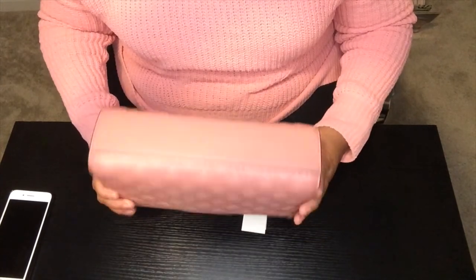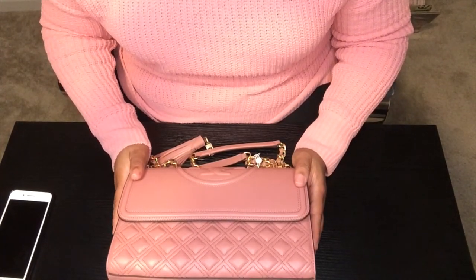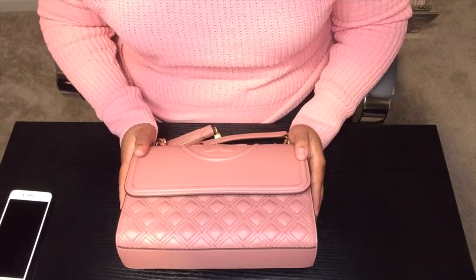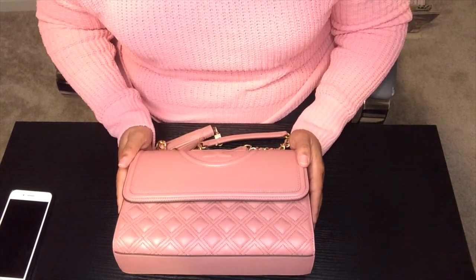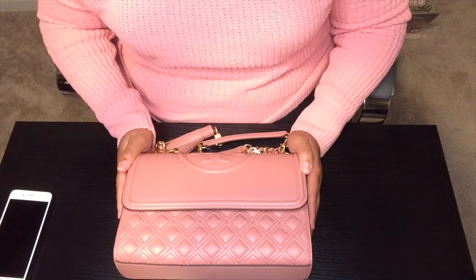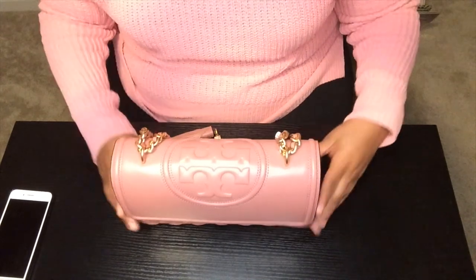I think this bag is absolutely gorgeous — she is so pretty. I would like to film a 'what fits in this bag' video if that's something you guys are interested in — please let me know in the comments below. I could also do a comparison with other bags in my collection. I just really love this bag; I think it is an awesome, awesome bag.